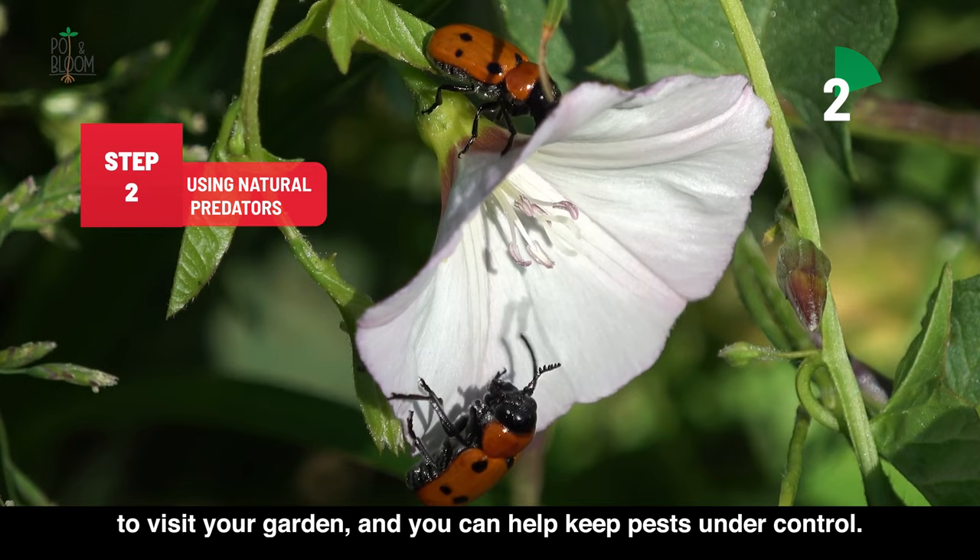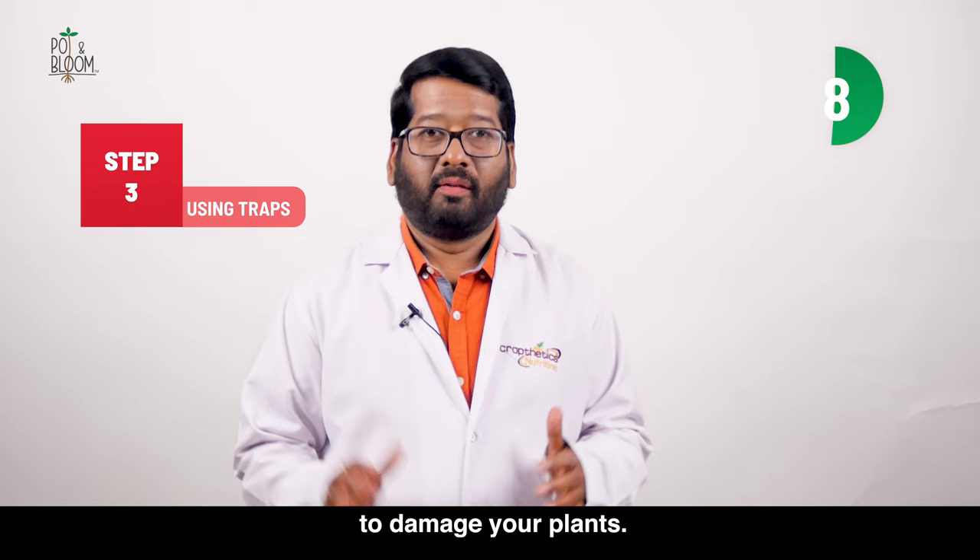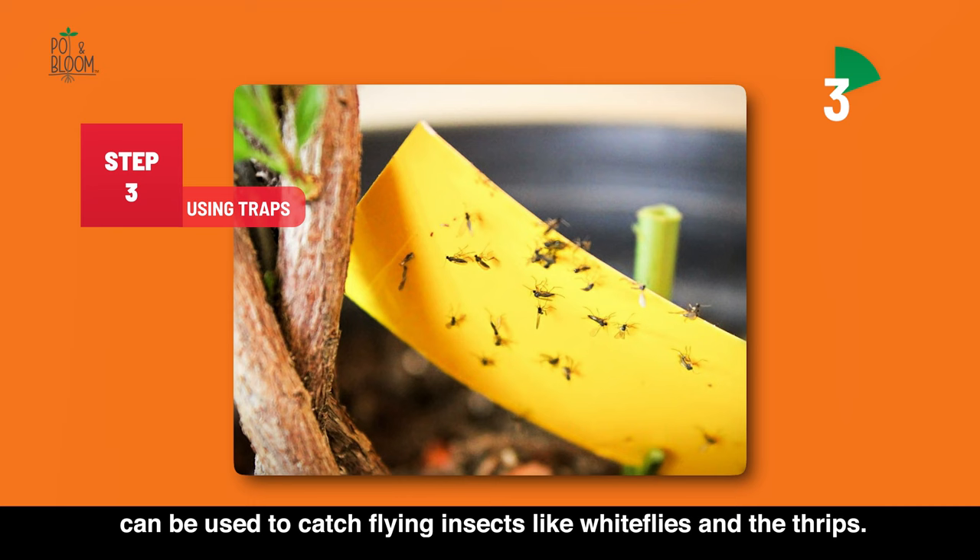The third method is using traps. As the name indicates, these are devices that trap pests before they have a chance to damage your plants. For example, sticky traps such as yellow sheets smeared with a specific glue can be used to catch flying insects like whiteflies and thrips.